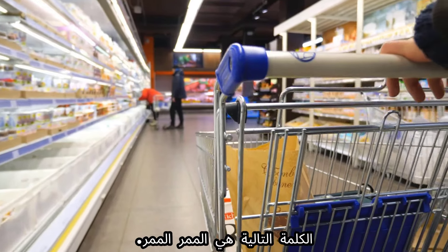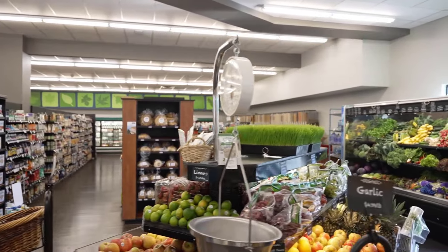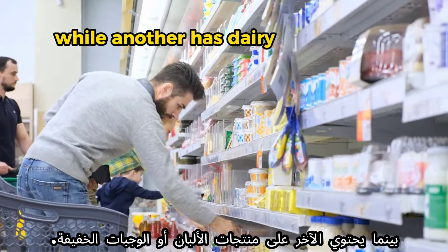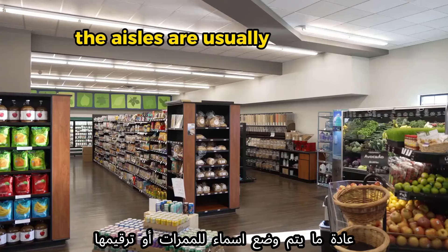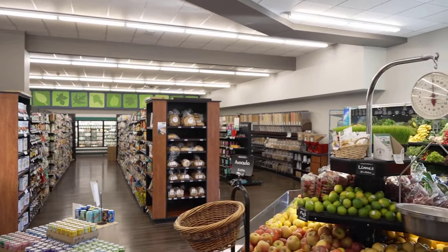The next word is 'aisle.' An aisle refers to a long narrow passage between rows of shelves where products are displayed. Each aisle typically contains specific categories of goods, making it easier for customers to find what they need. The aisles are usually labeled or numbered to help with navigation. Example: 'The cereal is in aisle 5.' Another example: 'I met my friend in the produce aisle.'